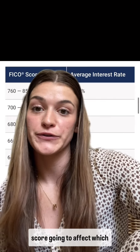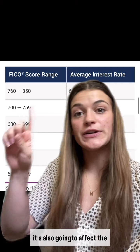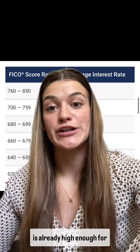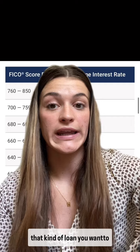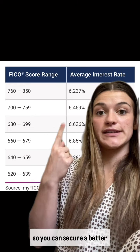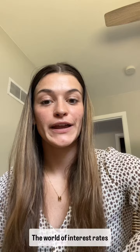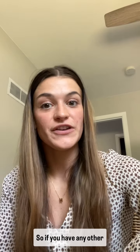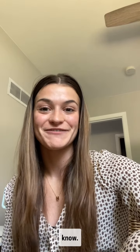Not only is your credit score going to affect which kind of loan you can get, it's also going to affect the average interest rate you can get. So even if your credit score is already high enough for the loan you want, you may want to think twice and get your credit score a little higher so you can secure a better interest rate. The world of interest rates and loans is kind of crazy and confusing, so if you have any other questions, feel free to let me know.